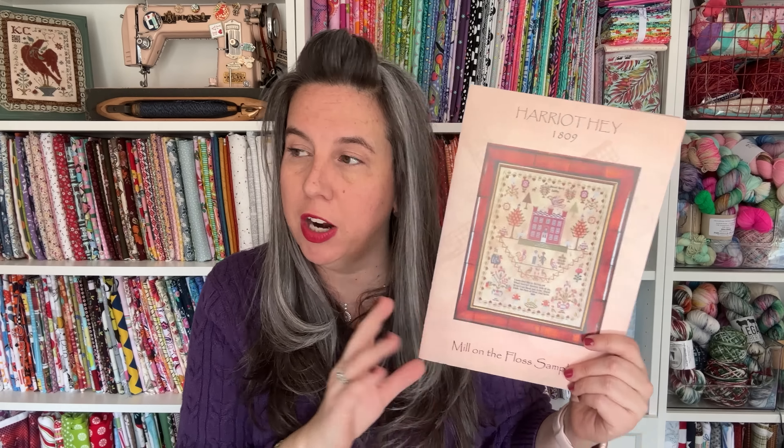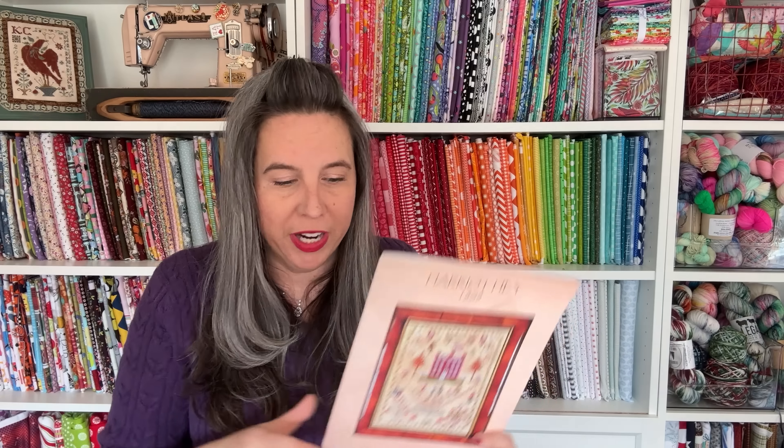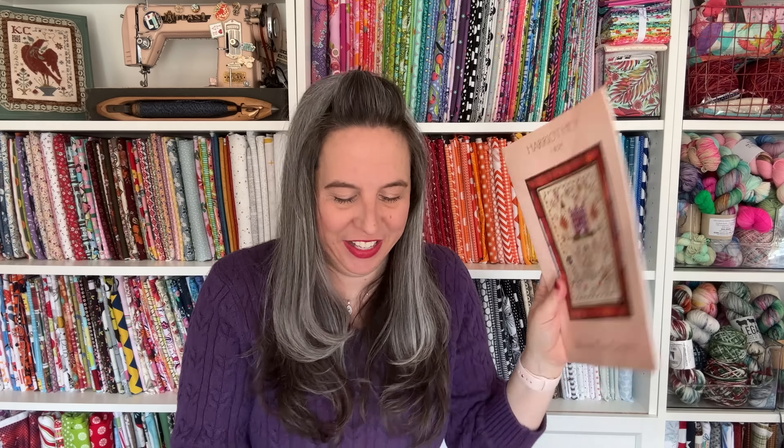If you decide you want a paper chart and it'll take a little bit of time to get it, no worries — this big girl is going to be around a while. So that's the chart, I'm so excited to start her. Now let's talk about colors — but first, let's talk about fabric. If you're new here, welcome. I'm an Aida stitcher, so everything I stitch — whether it's a historical reproduction sampler or something fun and funky — it's always on Aida. I can't see the linen and I want to enjoy my stitching.